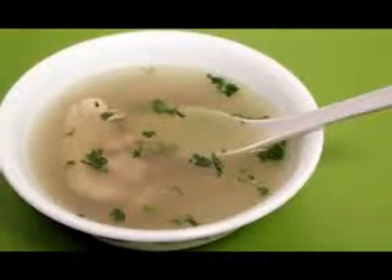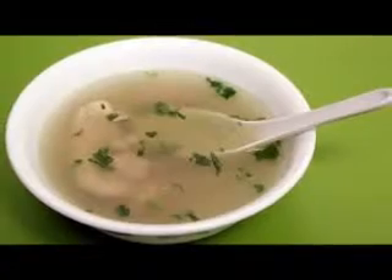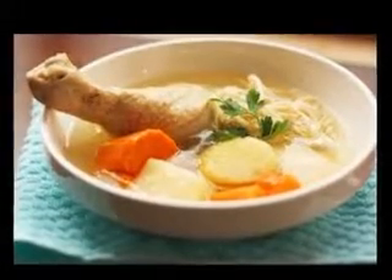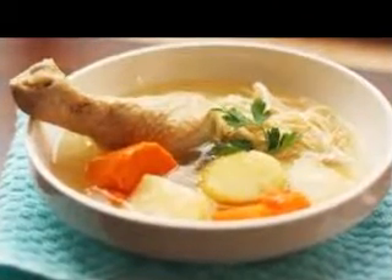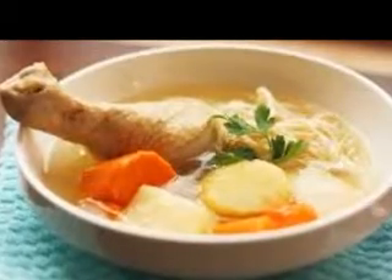To cook your soup on the stove you will need a heavy-based saucepan deep enough to contain the amount of liquid required. I also like to cook my soups in a crock pot — you will still need to fry off your ingredients on the stove first, but this is a great way of cooking soup if you have a busy day and want to come home to your ready-made broth.